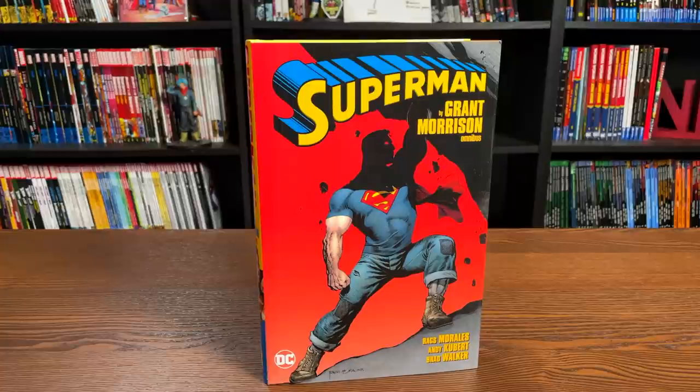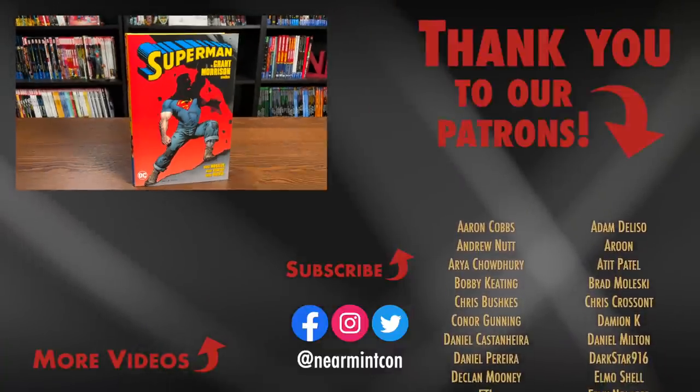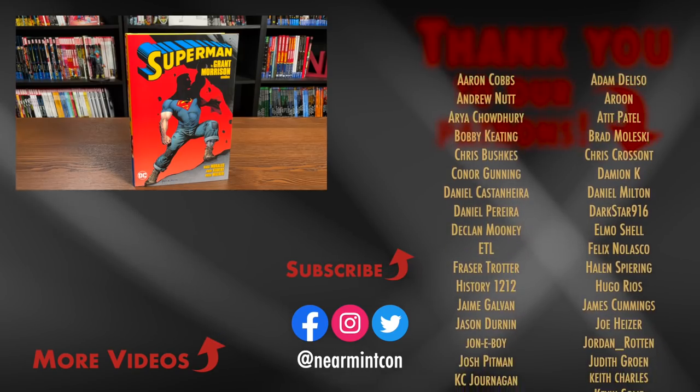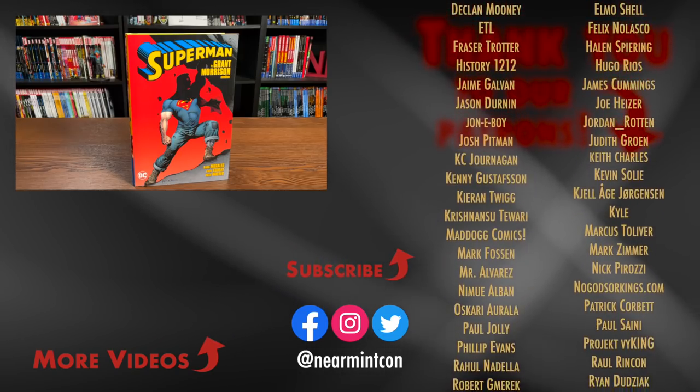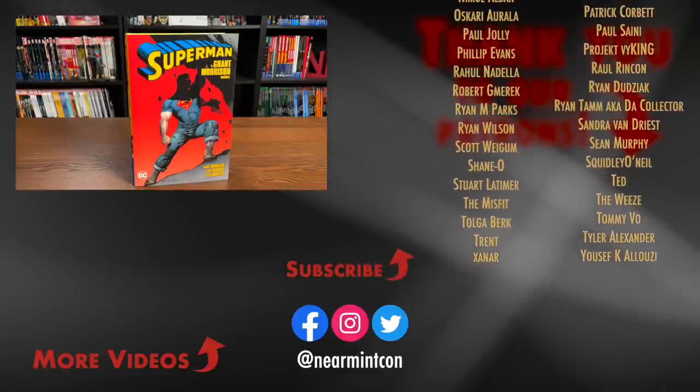Let me know in the comments down below if you are picking this book up, if you have the trades or hardcovers, if you didn't like the run, if you love the run and you're upgrading, if you've never read it, if you're a fan of Grant Morrison, or if you love All-Star Superman — well, this is a little bit different. Again, this was the Uncanny Omar. Please don't forget to hit that like button and ring that bell for notifications. We can be found on Redbubble and on Patreon — amazing ways to support the channel. Thank you to all our patrons, and all of you — stay healthy, stay safe out there, and much love.